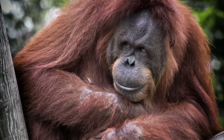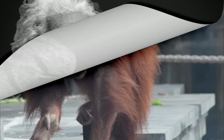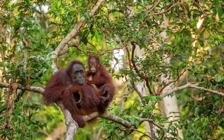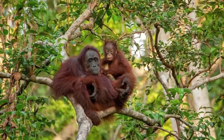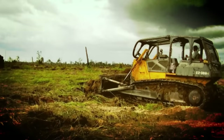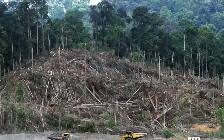Orangutans are great apes, a classification that includes gorillas, chimpanzees, bonobos and humans. They are the only great apes found in Asia. Orangutans are also the world's largest arboreal mammals, which means they are the largest mammals that have the capability to live in trees. Orangutans are endangered and have become extinct in some parts of Asia. Most of their forest habitat in Borneo and Sumatra has been lost to make room for palm oil plantations.